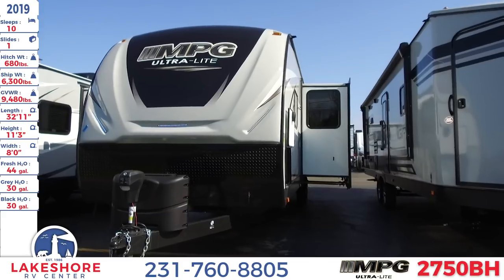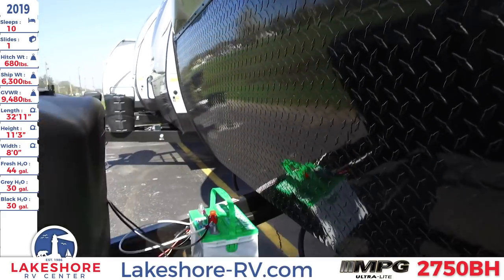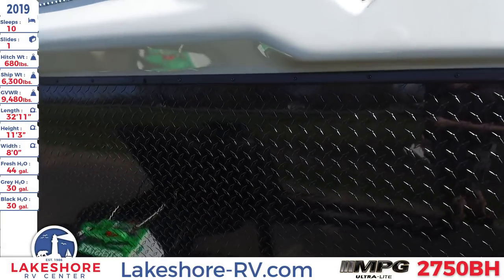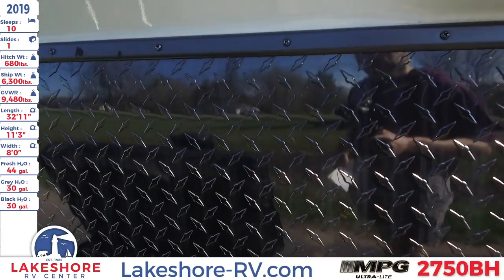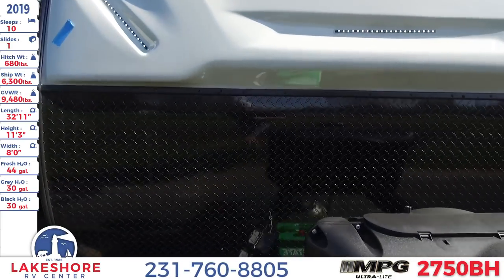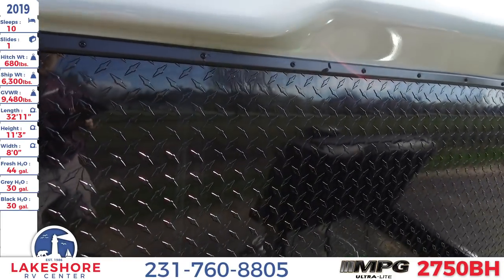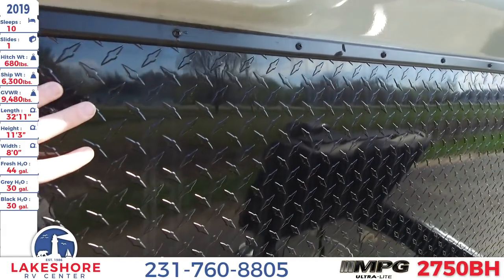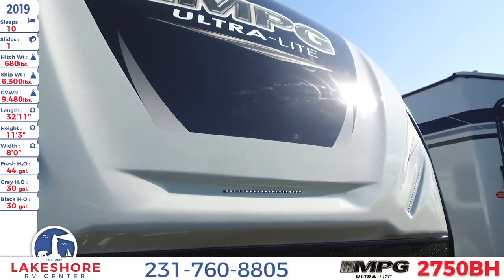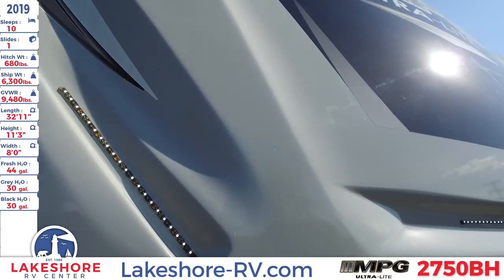As we take a closer look at this travel trailer, you'll see where the front you can hook up your battery, your LP tanks, and your leveling system. You'll also notice a diamond plate front cap down here, which is perfect for protecting your front cap while you're traveling on the road — not having to worry about rocks and other things scratching the front of your RV. Because this does have a nice fiberglass high gloss front cap, as well as some LED accent lighting.